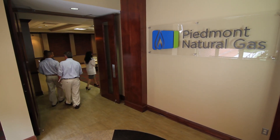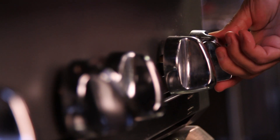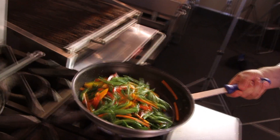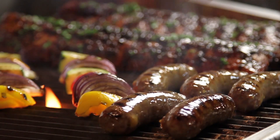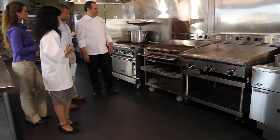Piedmont Natural Gas Technology Centers — the ultimate natural gas learning and testing environment. Located in Charlotte, North Carolina, Nashville, Tennessee, and Spartanburg, South Carolina, Piedmont's technology centers help you gain a competitive advantage.